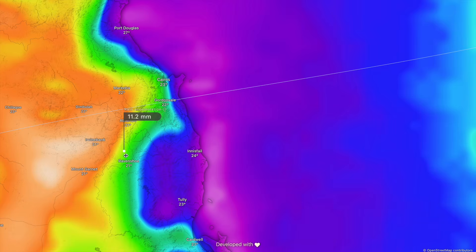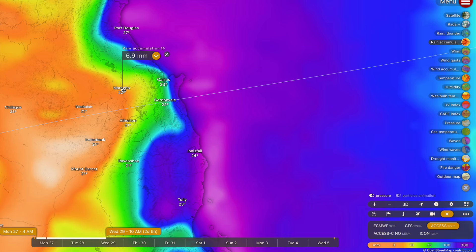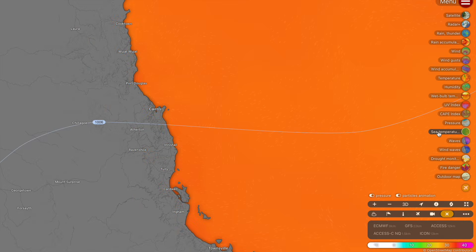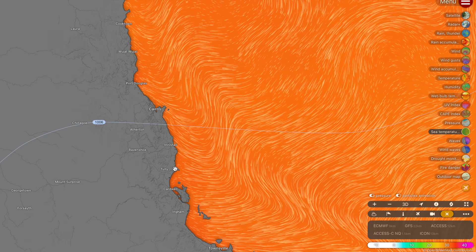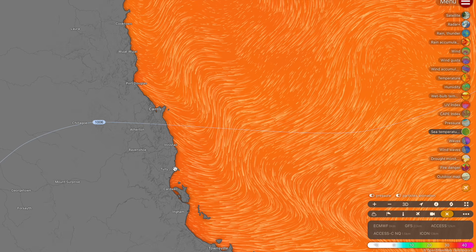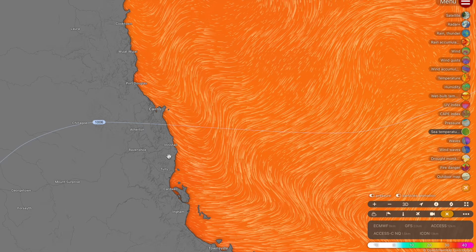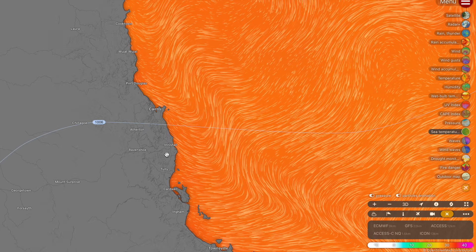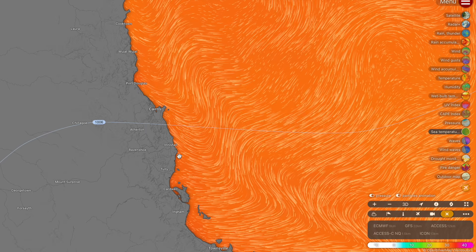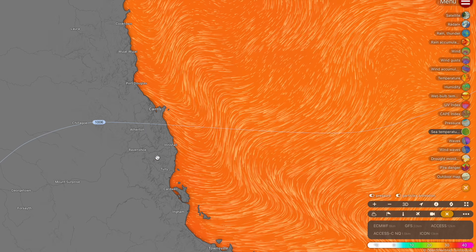For inland communities — Mareeba, Atherton, Ravenshoe and surrounding areas — the rainfall outlook is unfortunately not impressive. I doubt they'll pick up more than 80 millimeters; anything over 50 millimeters would actually be bonus rainfall, with widespread accumulations of 15 to 50 millimeters looking like the norm. Flash flooding is expected under the heavy showers, and some rivers are already starting to rise with levels potentially reaching moderate to major flood stages, especially around the Innisfail and Tully area heading towards Mission Beach. River levels should begin dropping from about Wednesday lunchtime and definitely easing by Wednesday evening.